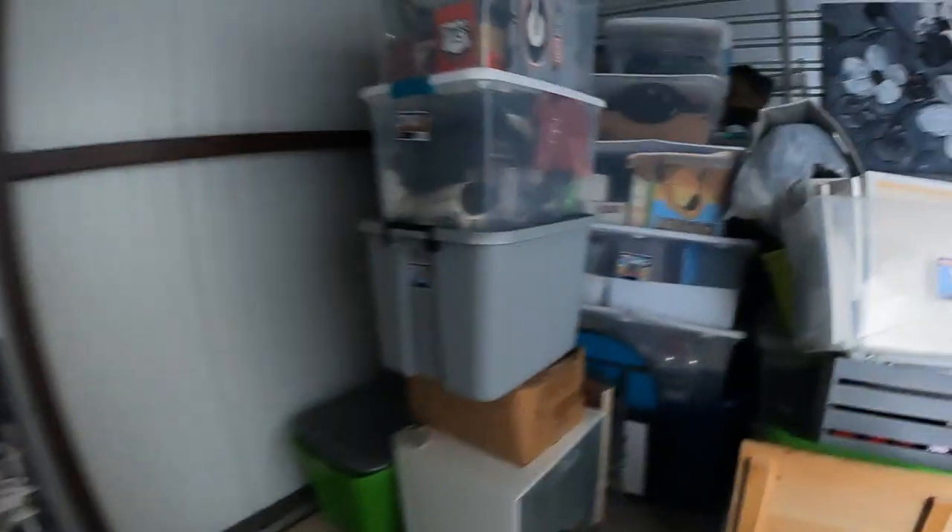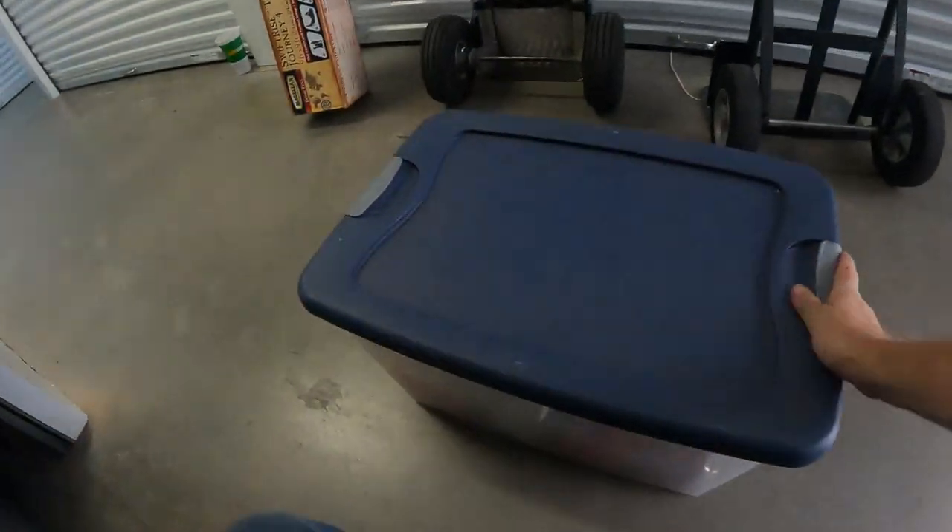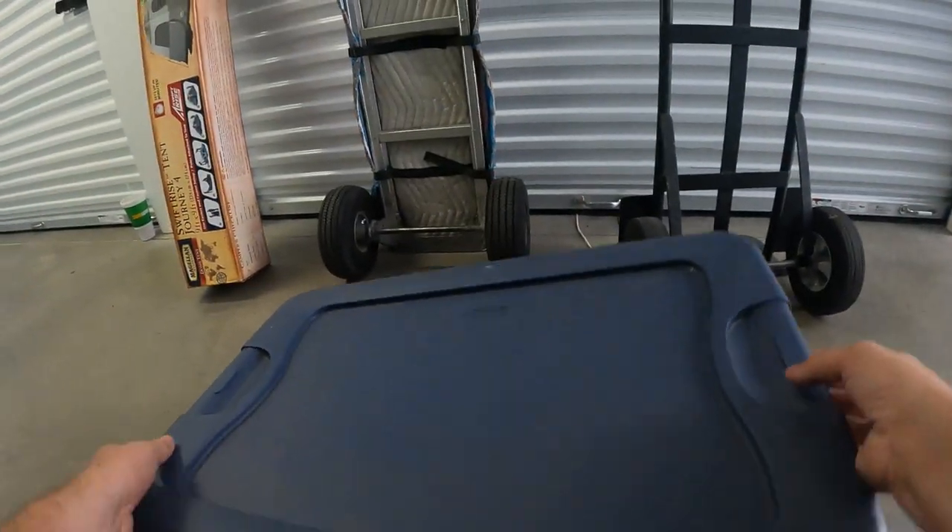There's a nine-foot Christmas tree box. Yep, you can tell it's a Christmas tree — it makes a certain noise when you move it around. Here's a box with some Georgia-themed Christmas stuff in it.